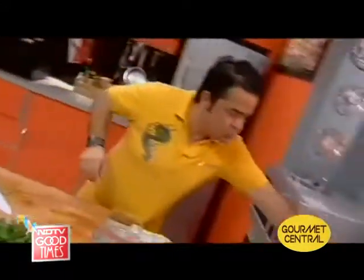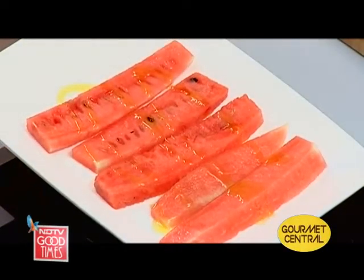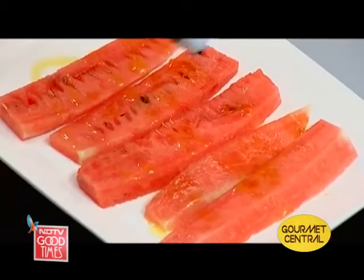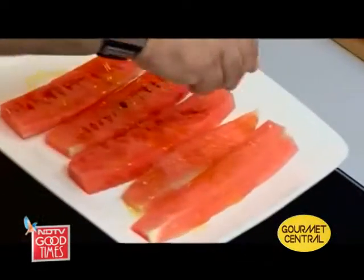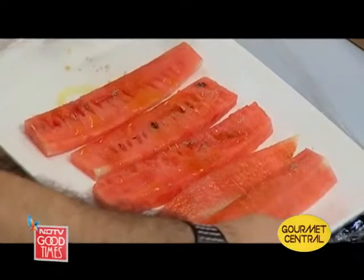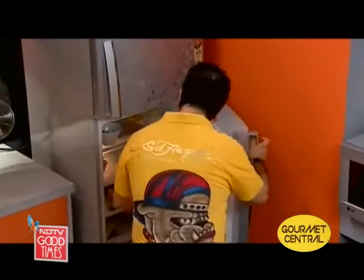Just a little bit of olive oil on this. Some light soya sauce. This is actually Himalayan black salt. I'm just going to keep these away in the fridge while I get on with the rest of the salad.